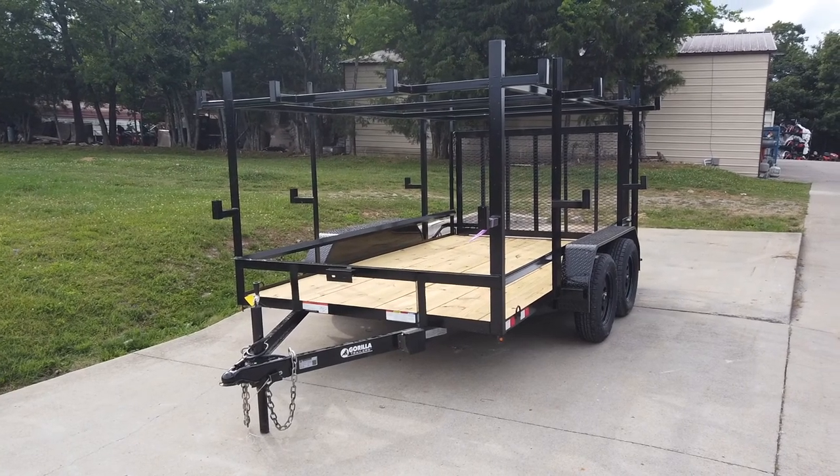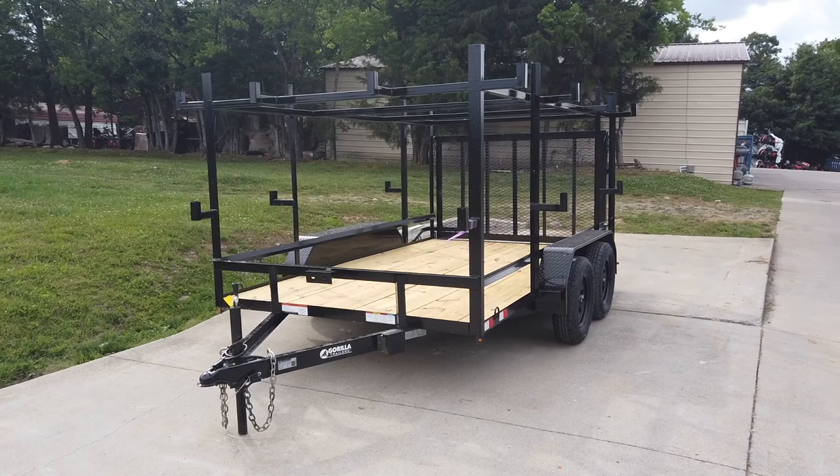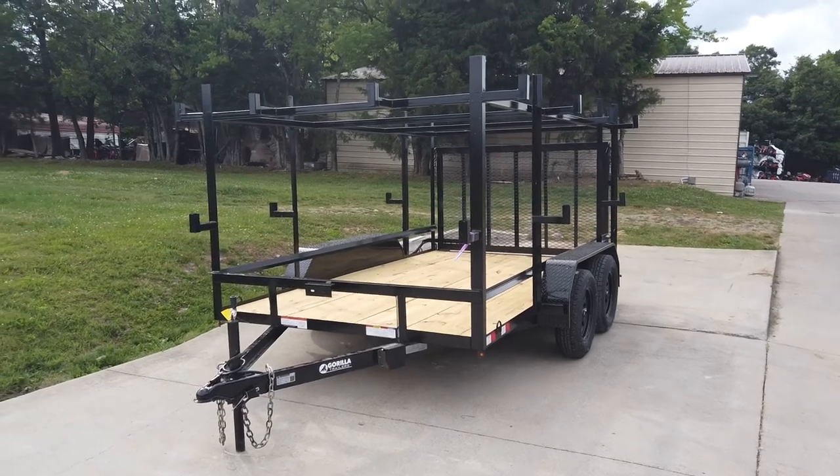We're here at SLE Equipment in Antioch, Tennessee, outside of Nashville. Our phone number is 615-641-7720. Today we're going to be looking at this 7x12 utility trailer with ladder racks.